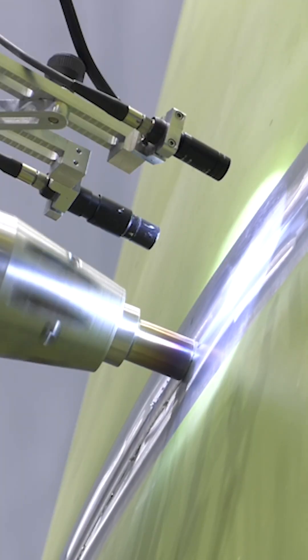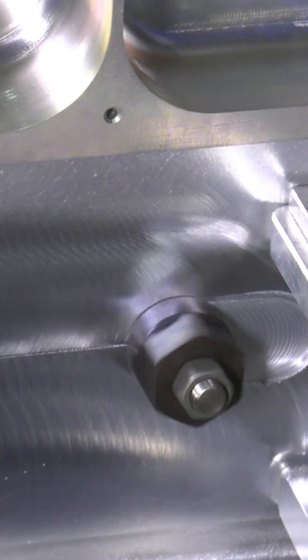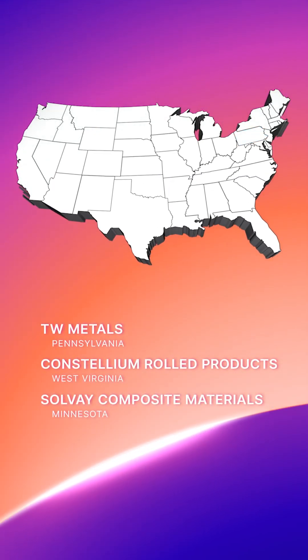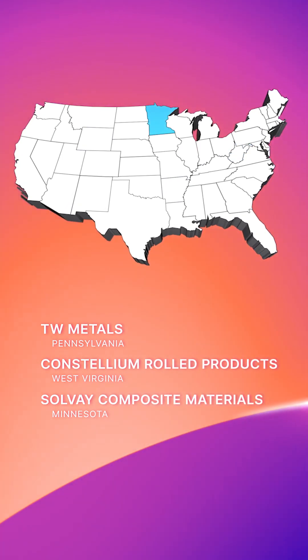Various metals and composite materials for the rocket's propulsion systems are provided by TW Metals in Pennsylvania, Constallium Rolled Products in West Virginia, and Solvay Composite Materials in Minnesota.